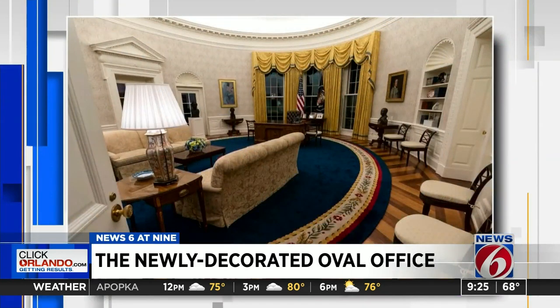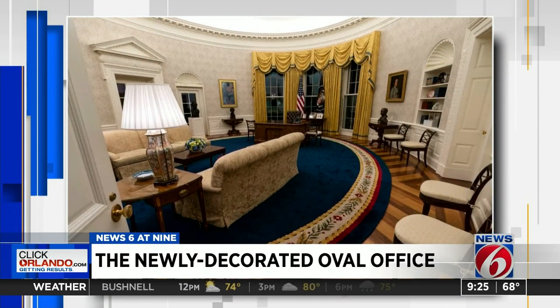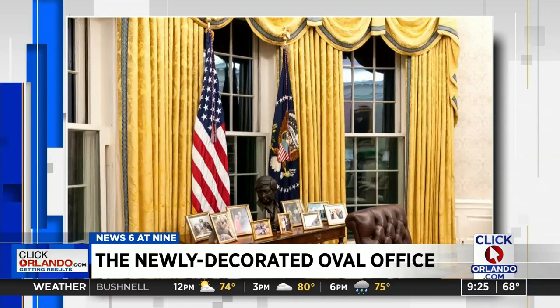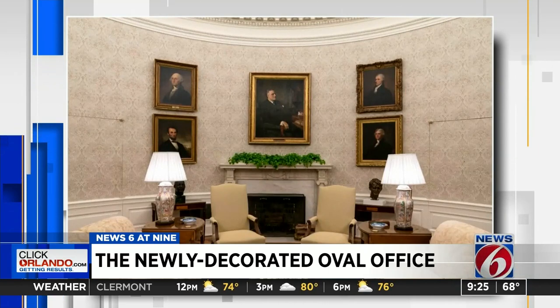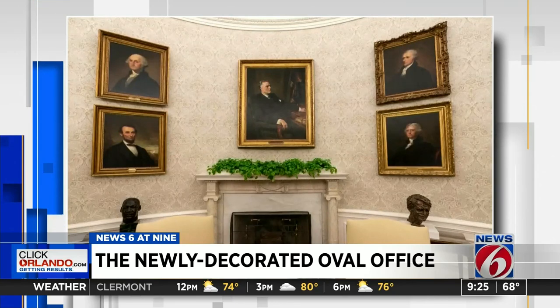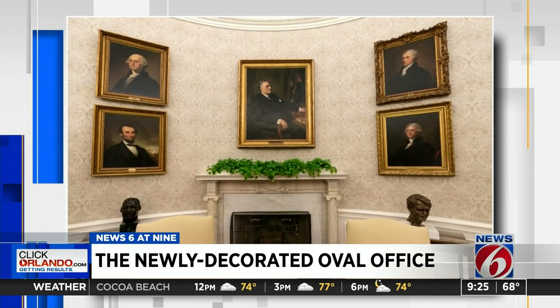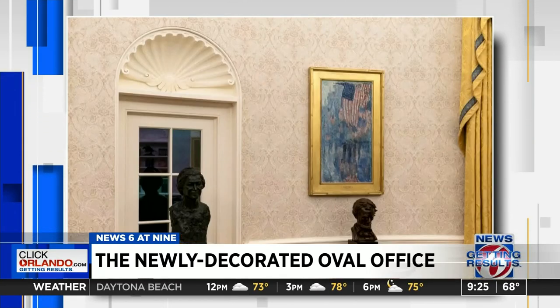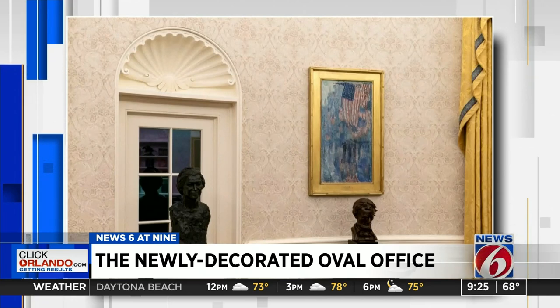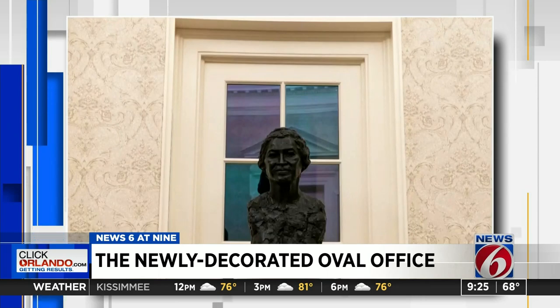Here are some pictures of the newly decorated Oval Office, just after President Joe Biden moved in a week ago. Behind his desk, there's a table with family photos. Over the fireplace, you see portraits of former presidents. To the left of the fireplace, there's a sculpted bust of civil rights leader Martin Luther King Jr. President Biden also has busts of Rosa Parks and Cesar Chavez. As far as presidents, there are busts of Abraham Lincoln and President Harry Truman.